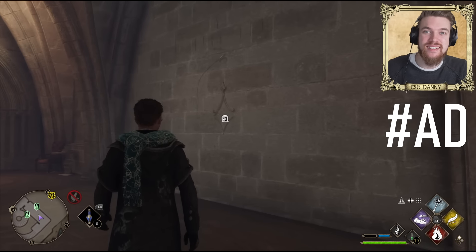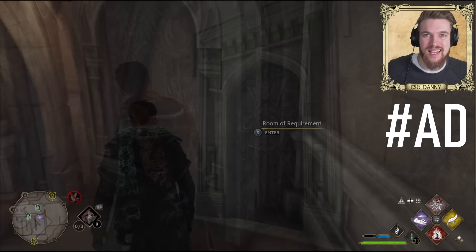Here are six secret passages and hidden areas you may have missed in Hogwarts Legacy, sponsored by Warner Brothers.